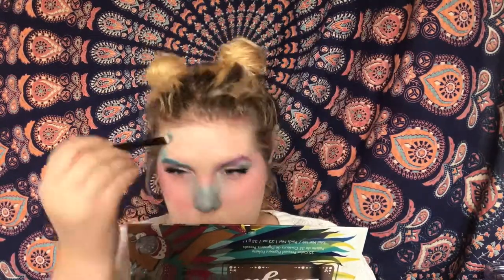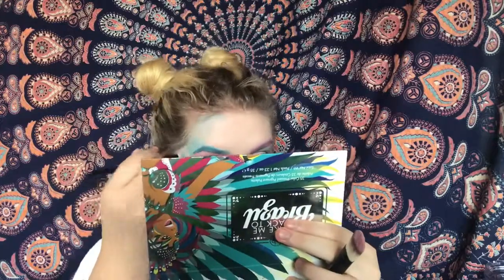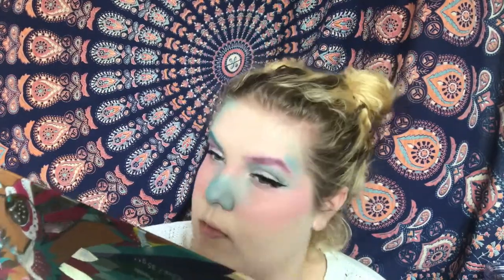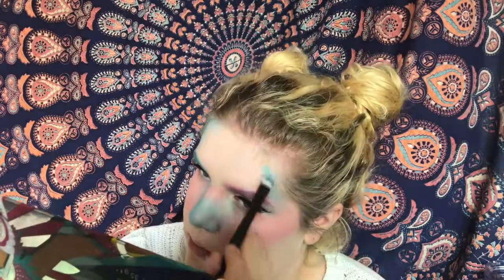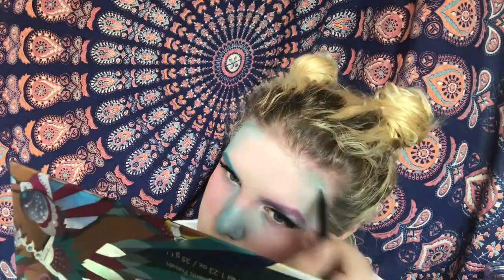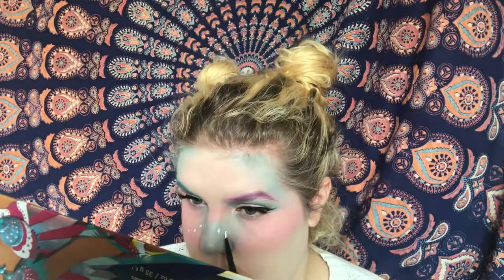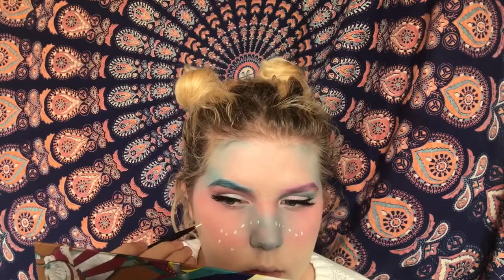Then I'm taking the blue on the perimeter of my forehead where I would usually bronze, like on the sides and then my hairline. Then I'm taking the Snazaroo water-activated paint again and just start drawing little dots or little X's on my face to kind of make stars — like faux freckles, kind of, but white.